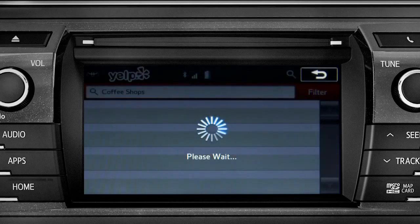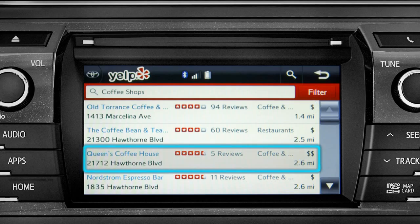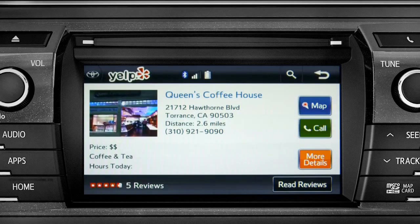Showing the results for coffee shops. Yelp will provide a list with ratings, reviews, distance, and relative cost. You can tap any one of those, and like using Yelp on your smartphone or home computer, you'll get more details.